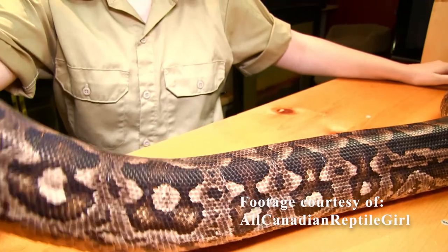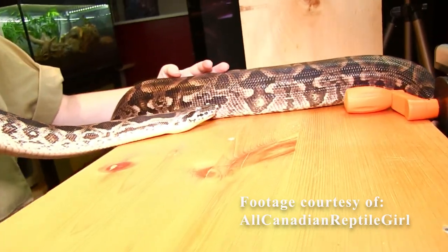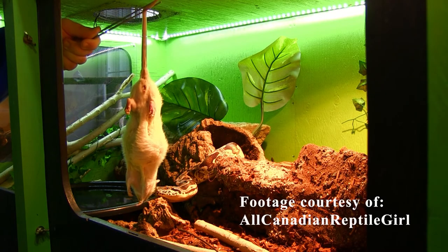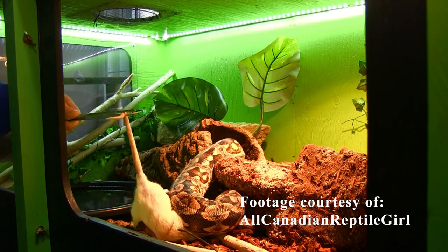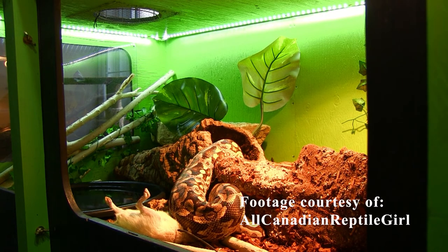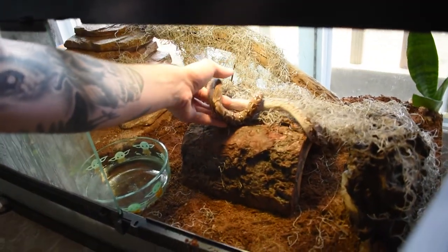The lifespan of the Dumeril's Boa can actually range anywhere from 20 to 30 plus years in captivity — that's with all the proper care. Being a carnivorous ambush predator, these Dumeril's boas actually consume mammals, birds, and even lizards in their natural habitat. In captivity, these guys will happily accept chicks, rodents, mice, and rats.